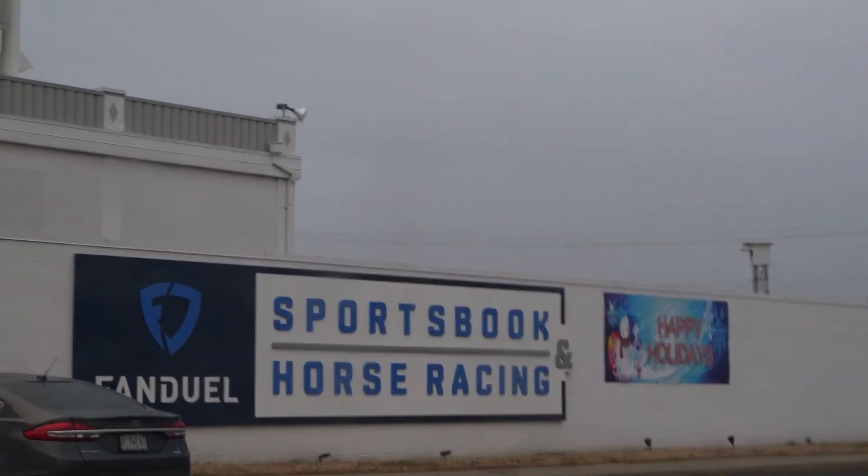Just arrived at the FanDuel Sportsbook in Collinsville, Illinois, formerly Fairmont Park. If you've followed all the steps of the video up until now, this is the last step in activating your FanDuel Sportsbook account. I'm going to head indoors, activate the account, and start placing bets.